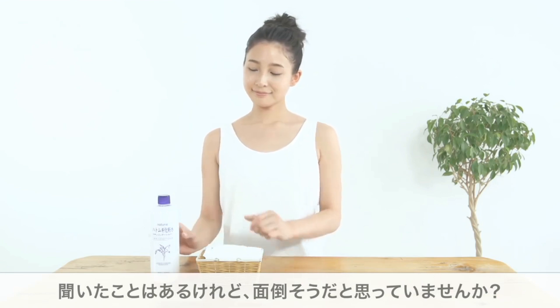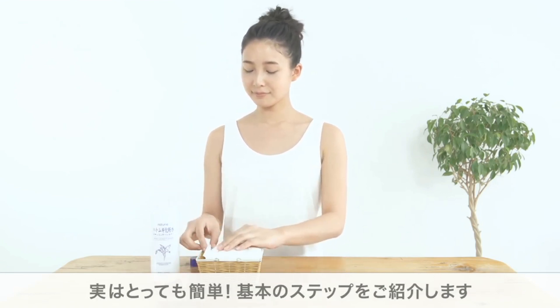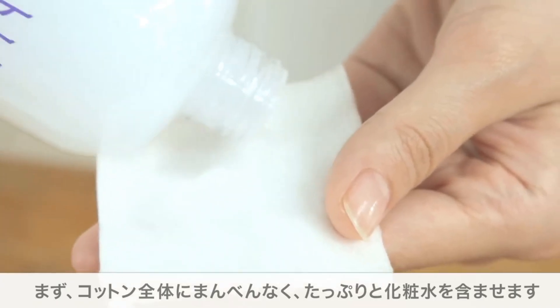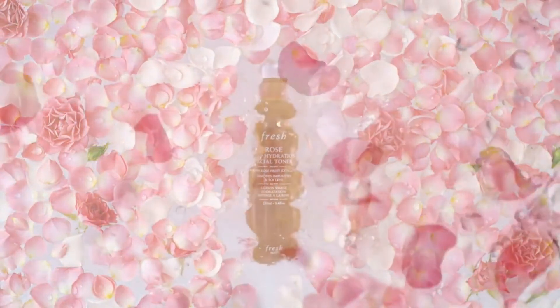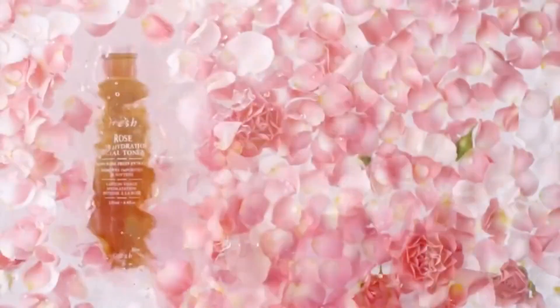Never underestimate the importance of the right toner in your skincare routine. Although it can seem unnecessary, toners actually play a very important role. Not only does it help cleanse off residual dirt or impurities, but it also rebalances your skin's pH level that may be disrupted by your cleanser. Toners can serve multiple functions such as exfoliation, rehydration, or moisture balance.